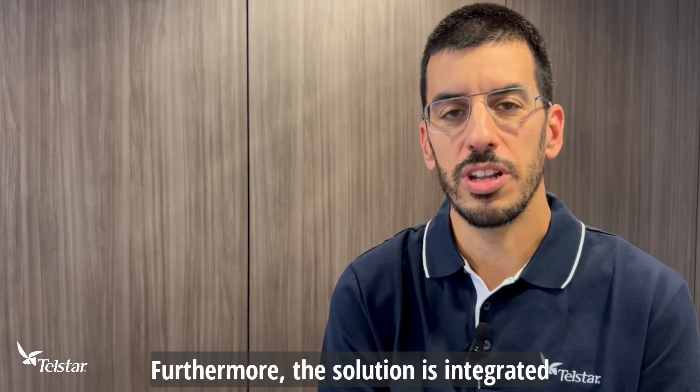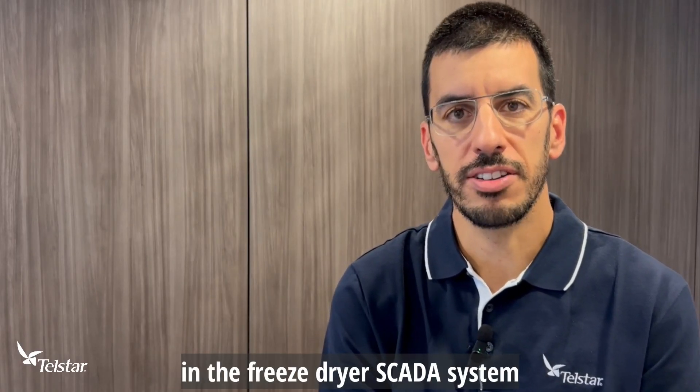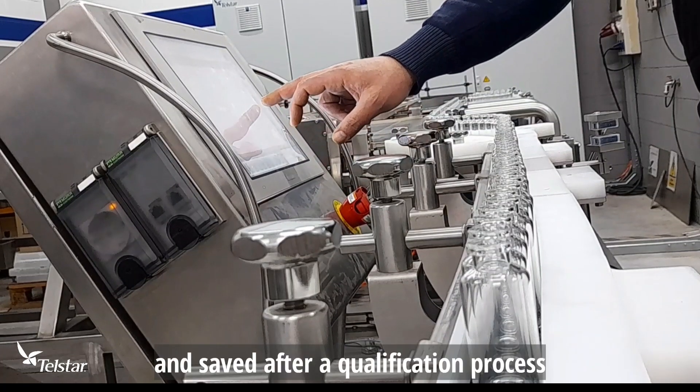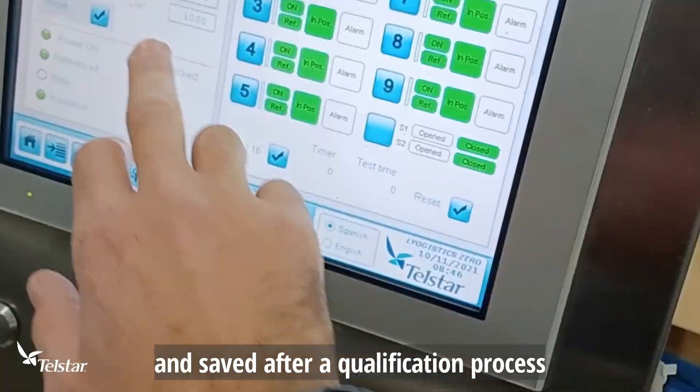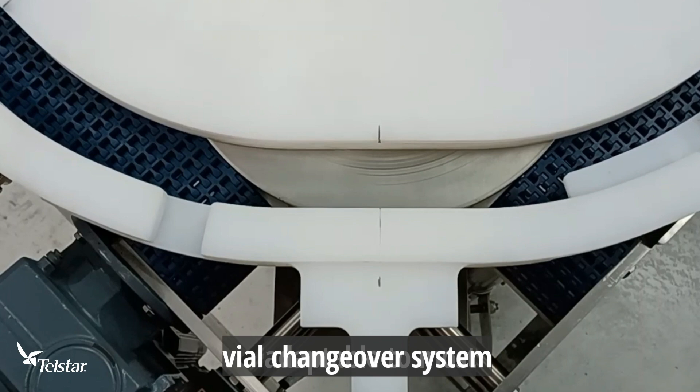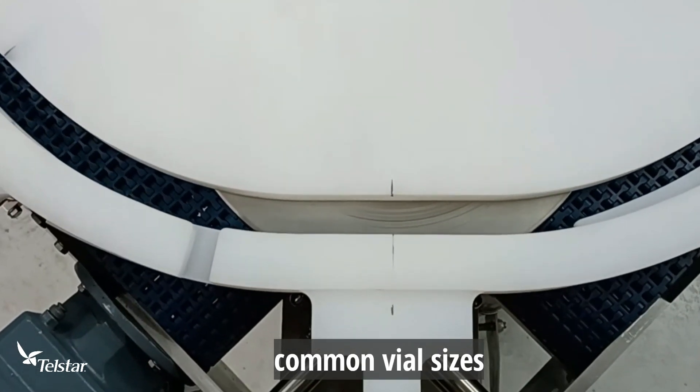Furthermore, the solution is integrated in the freeze-dryer SCADA system. Several recipes can be edited and saved after a qualification process. Telstar Smart Format: a unique automatic vial changeover system adaptable to most common vial sizes.